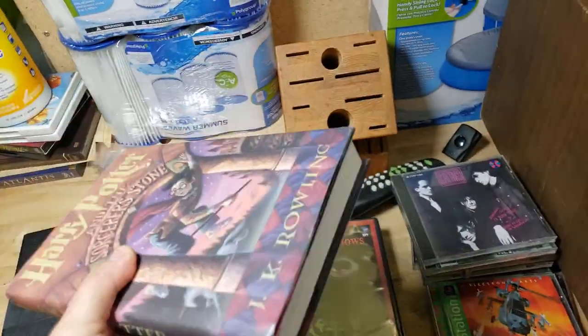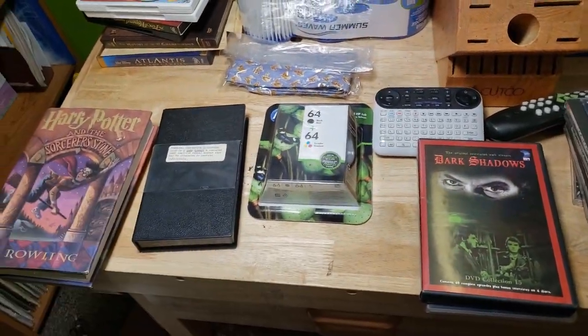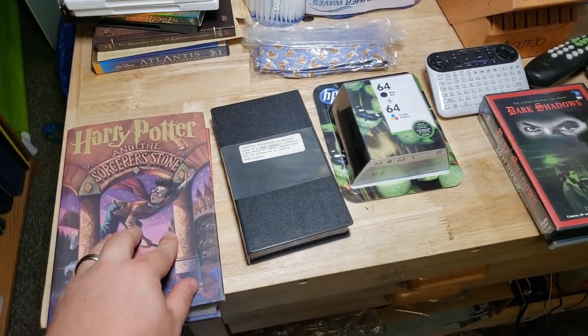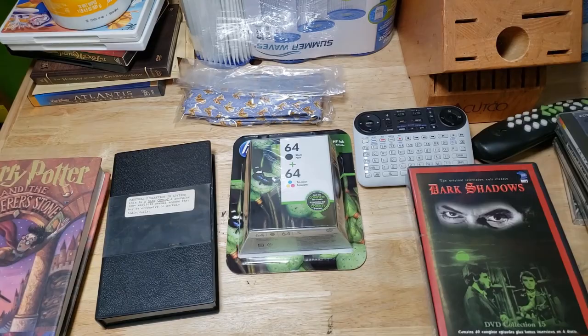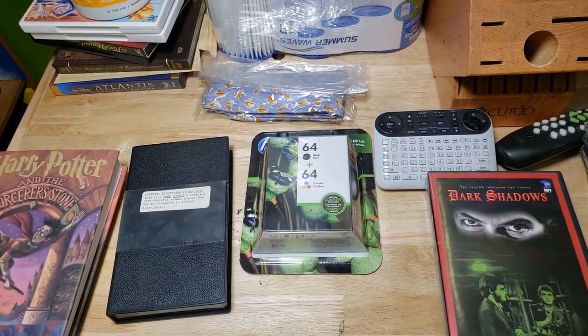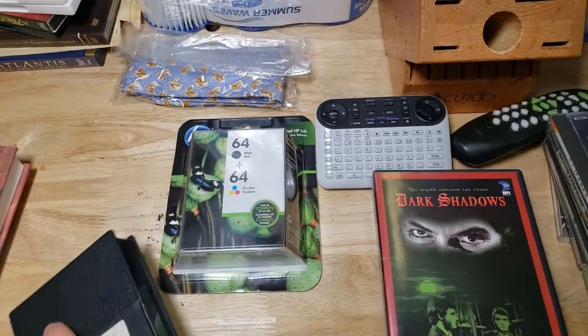I paid $3.99 at Savers for the Harry Potter and got $35 shipped — it still goes media mail. Look out for those Harry Potters. You can get the whole set and sell them that way, but if you find a Sorcerer's Stone that's a first American edition, the lowest I'll go is around $25, but usually I can get around $35 shipped if the condition is good.